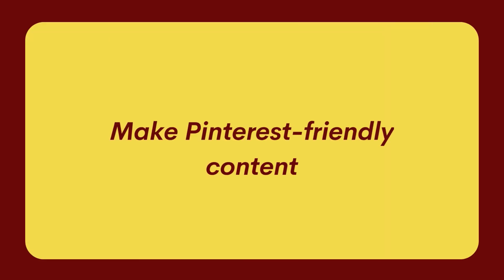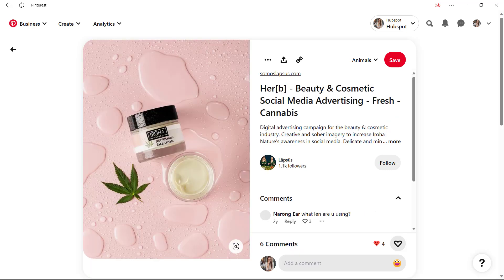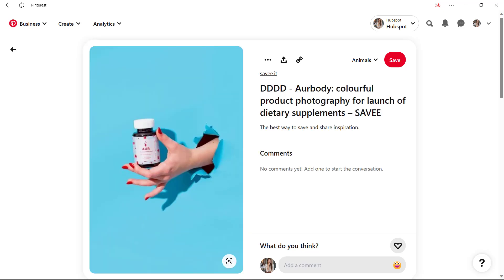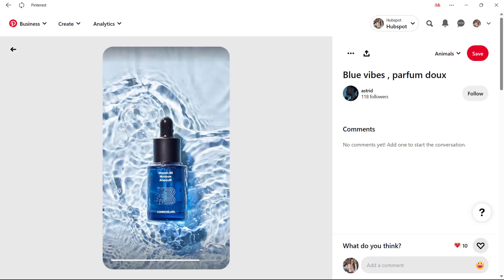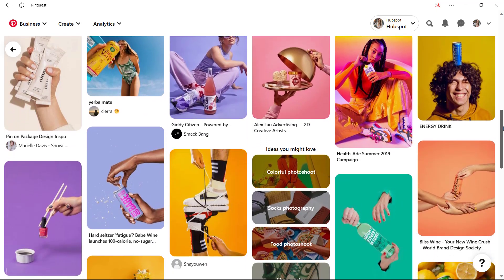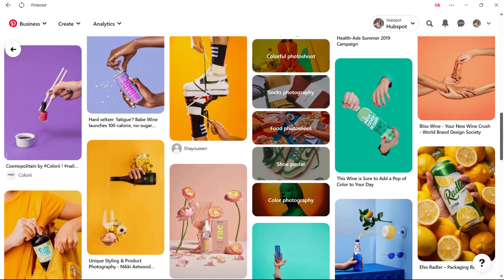As you know, Pinterest is a visual platform. This means that above all else, you need to be sure that your pins look appealing and inspire your potential customers to click. You can achieve this by using high-quality photography and beautifully designed graphics. Use image sizes that are familiar to Pinterest users, play with fonts and colors to draw attention to particular parts of your pins, and use graphics that match your branding. These are the minimum requirements to make your content look professional.